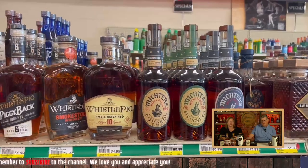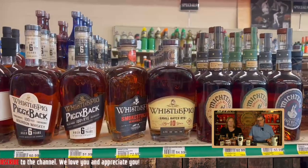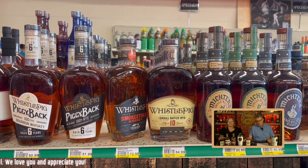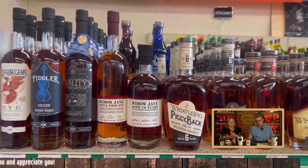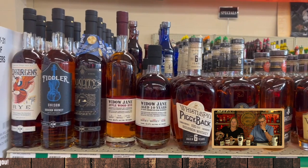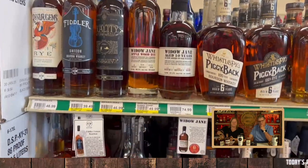A little Whistle Pig action — some rye right there. A 10-year for $85, the Smoke Stock for $73. I actually gave a bottle of Smoke Stock to a friend on the coaching staff at Auburn and he really liked it. He's a Whistle Pig fan. Whistle Pig now has an actual bourbon — you can see it's a six-year Piggyback. We haven't had that yet.